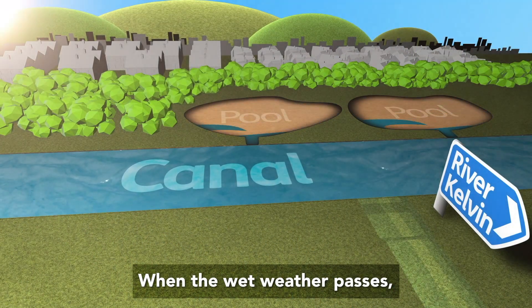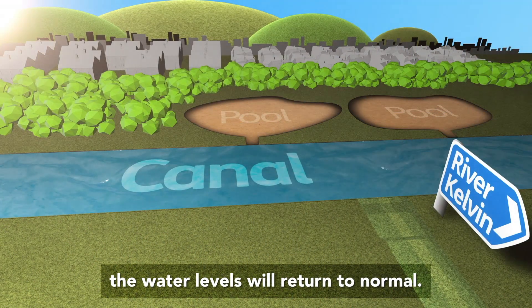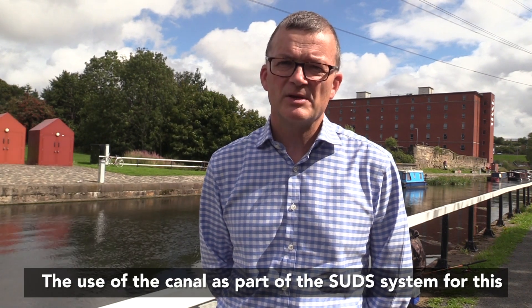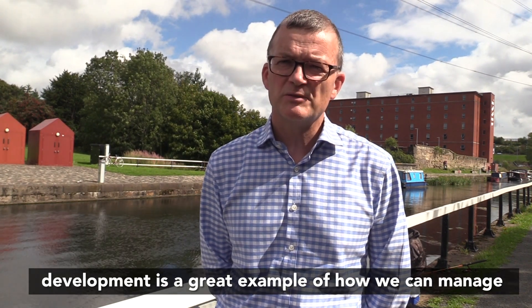When the wet weather passes, the water levels will return to normal. The use of the canal as part of the drainage subsystem for this development is a great example of how we can manage future flood risk.